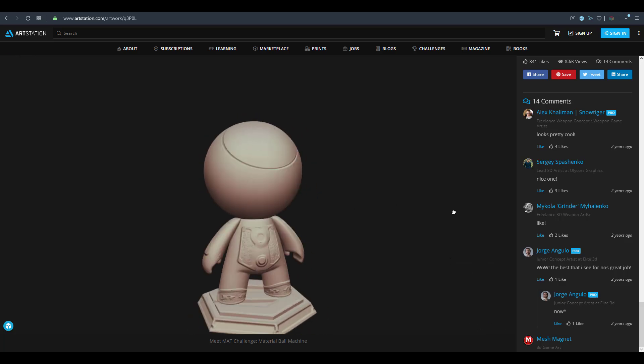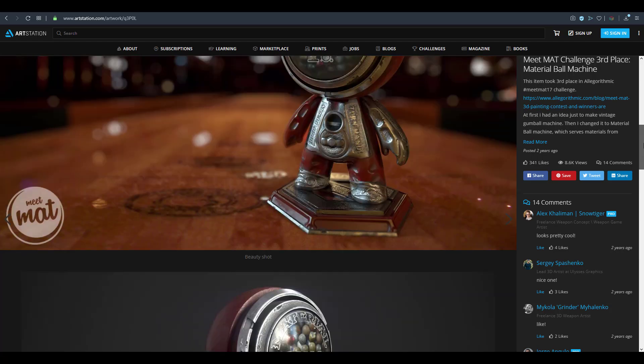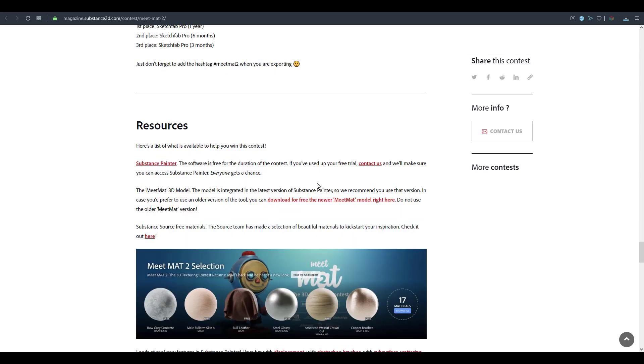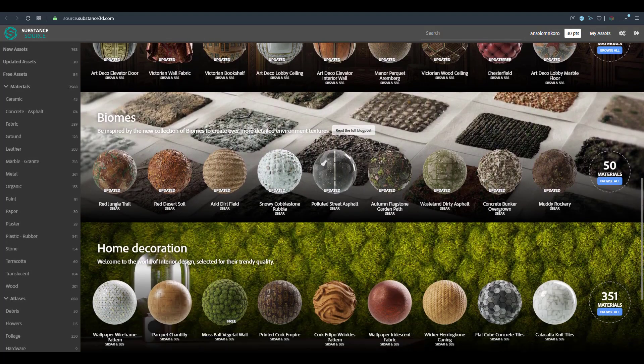You can go ahead and upload your models on Sketchfab, light them the way you think is best, and present them however you like. There is going to be a community vote running all the way till February 11th, and exactly at 11:59 p.m. Los Angeles time, 3 mats will be selected and they will win different prizes. There are also a whole lot of materials which I'll put links to so you can download them as well.